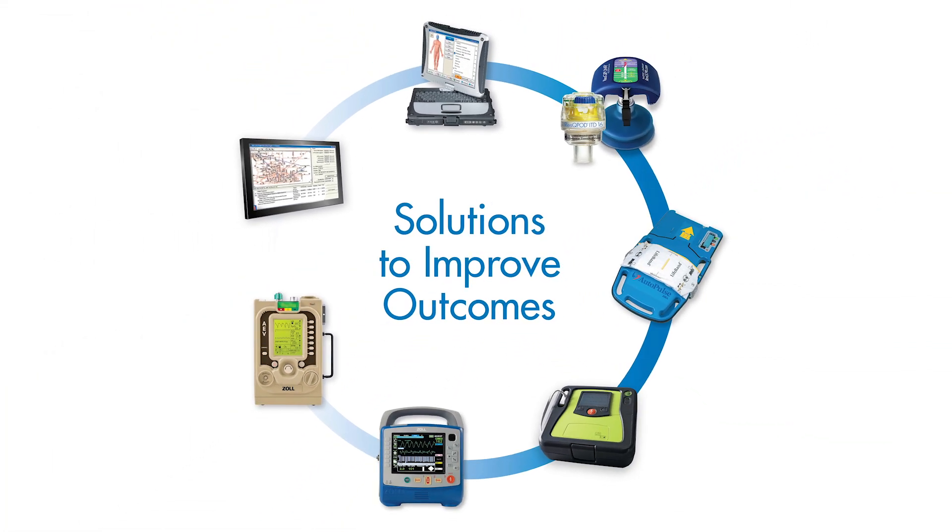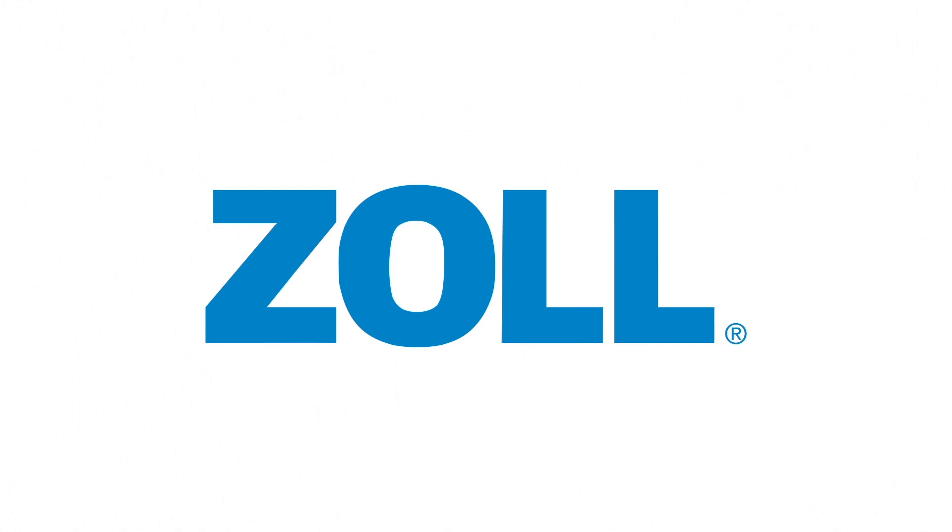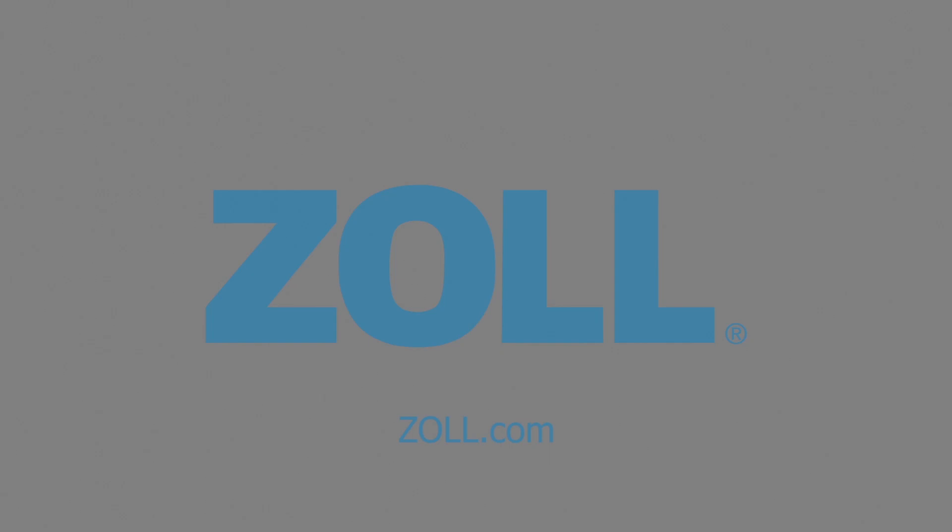Zoll's resuscitation platform is designed to promote high-quality, high-perfusion CPR. Zoll Medical. For more information, please visit us at Zoll.com.